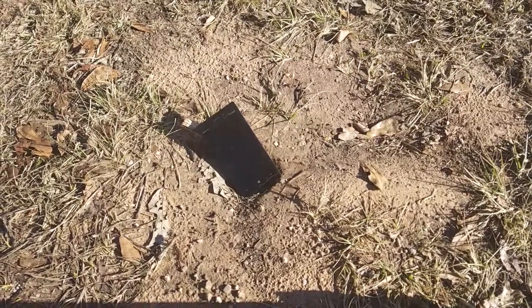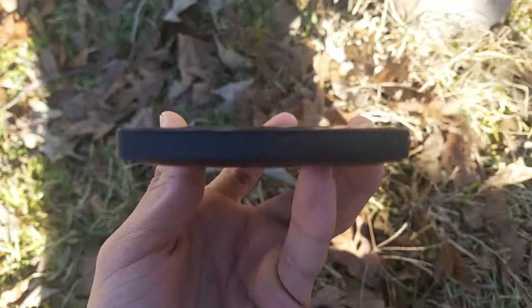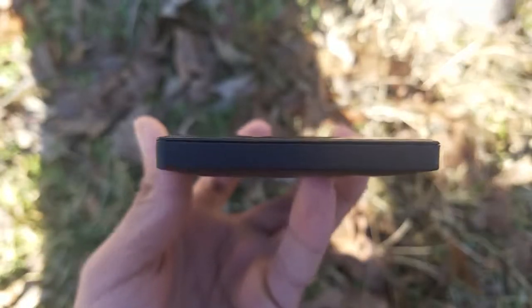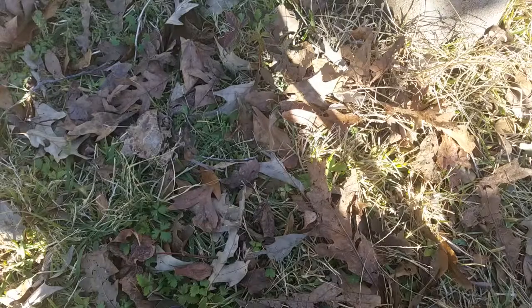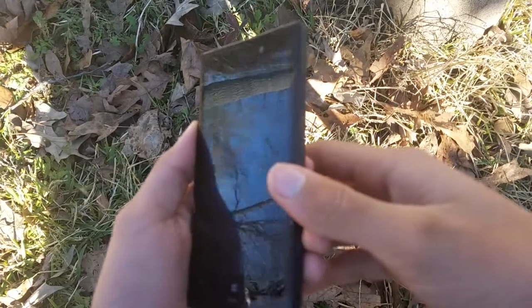When you first put the phone in your hand, you notice how it's not too big and not too small. Even though it looks to be shaped like a simple block, it feels perfectly fine in your hands. The exact dimensions are 133mm in height, 68.9mm in width, and 10.1mm in depth. As for the weight, it's 162 grams, making it actually very light for a phone that thick.